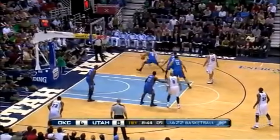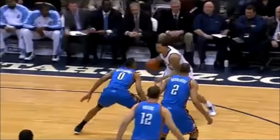Dribble drop, baseline, pulled up — got it. And here's the muscle that belongs to Deron Williams.